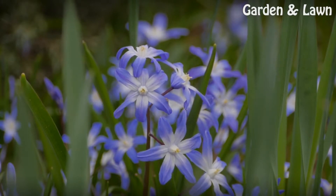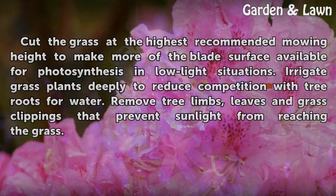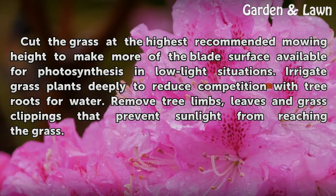Considerations. Cut the grass at the highest recommended mowing height to make more of the blade surface available for photosynthesis in low-light situations. Irrigate grass plants deeply to reduce competition with tree roots for water. Remove tree limbs, leaves, and grass clippings that prevent sunlight from reaching the grass.